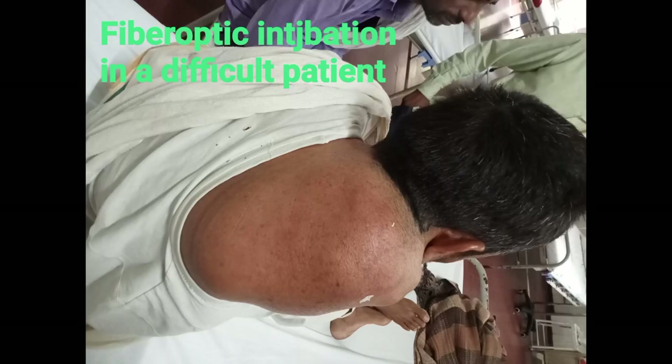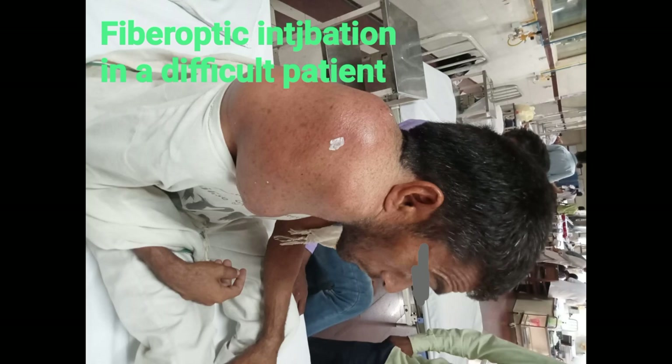I am Dr. Harsimran, senior resident at Maharishi Mahakandeshwar Medical College, Mbala. We had a patient who had a right tumor — spindle cell carcinoma.